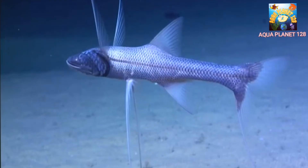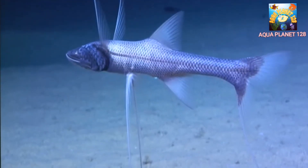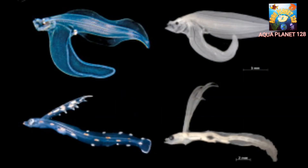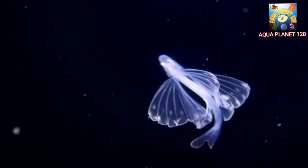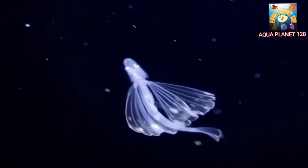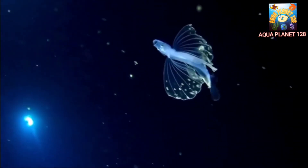In conclusion, the tripod fish is an exceptional creature that has adapted to the extreme conditions of the deep-sea habitat. Its unique physical features, such as its tripod-like fins and glowing lure, make it a truly remarkable species. By studying and protecting these mesmerizing creatures, we can gain valuable insights into the biodiversity of the deep ocean and work towards preserving these fragile ecosystems for future generations.